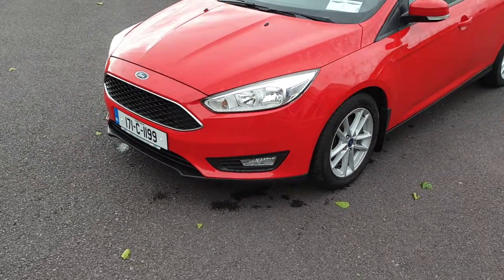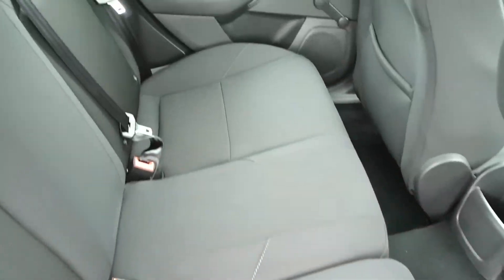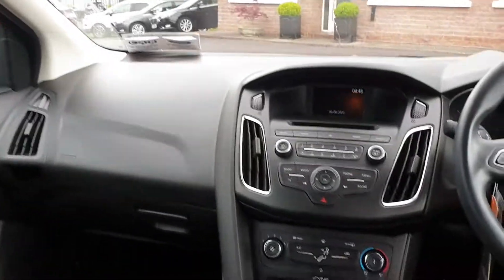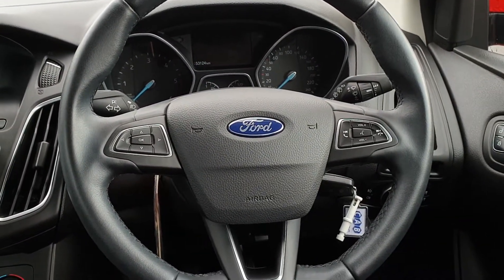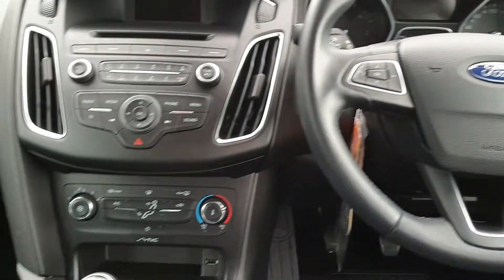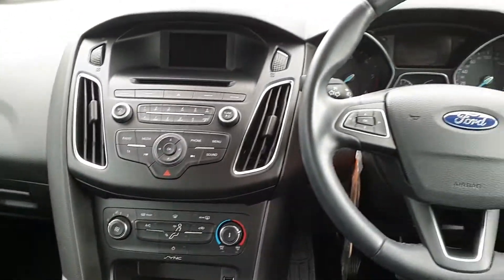Inside, there are two isofix fittings on the outside rear seats. Moving to the front, you have air conditioning, built-in voice-activated Bluetooth, front electric windows, electric mirrors, and a heated front windscreen. There's also a radio, CD and MP3 player.